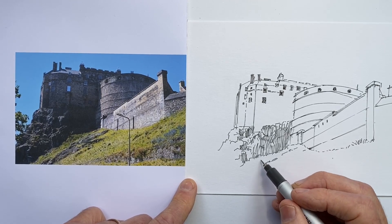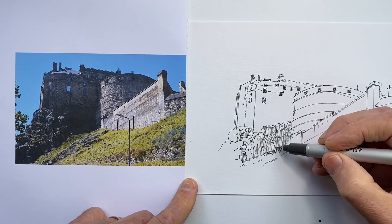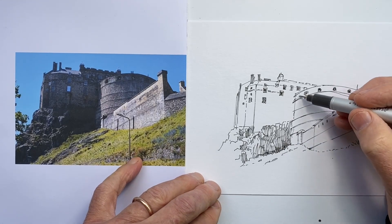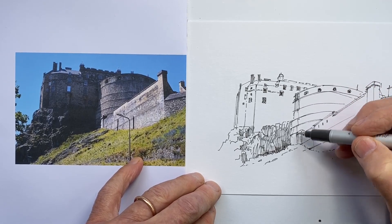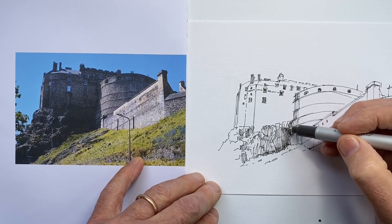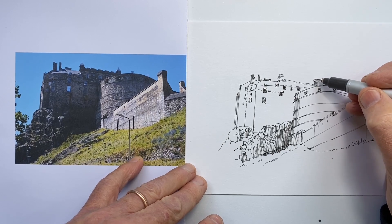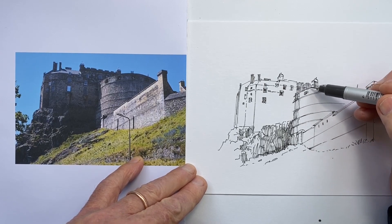Now I'm also wanting to get this low rocky outcrop that slopes down through the grass, because it very much indicates something of the location — something quite fundamental to the castle itself. At about 10 minutes in, I'm wanting to indicate the shadow because I think it's an important part of the feel of what we're looking at here, and it will also indicate something of the size and shape of what we're looking at as well.